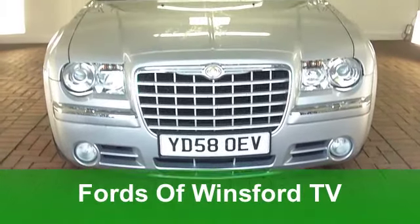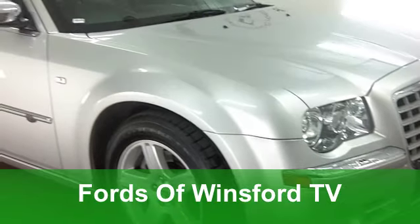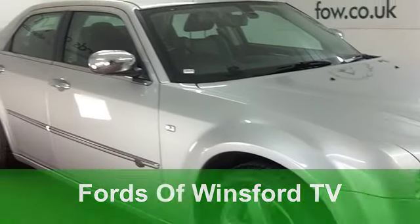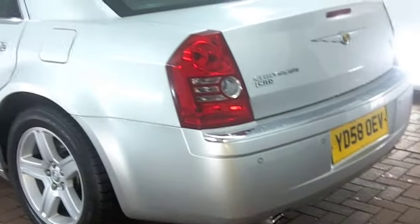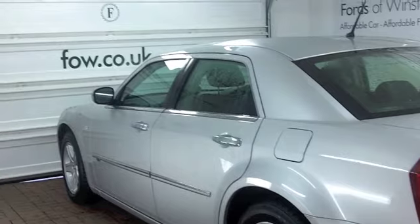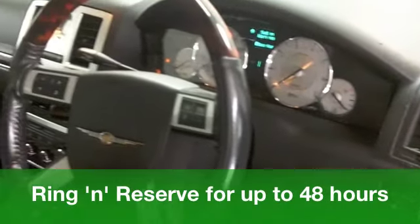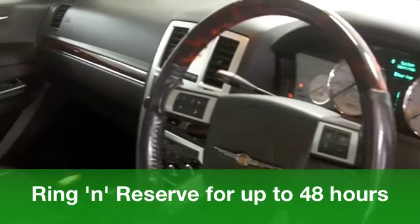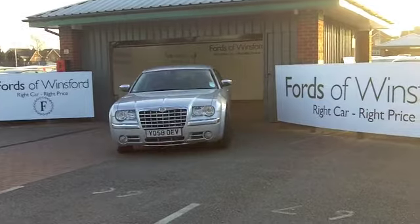If you're after a car that certainly makes its presence known on the road, you won't go far wrong with a Chrysler 300C. It looks the business, it drives like a dream, and this is a very smart one in metallic silver from 2008. You've got a powerful 3 litre V6 under that bonnet and an automatic gearbox making it nice and easy to drive. This car really does tick the right boxes — it looks the business inside and out.